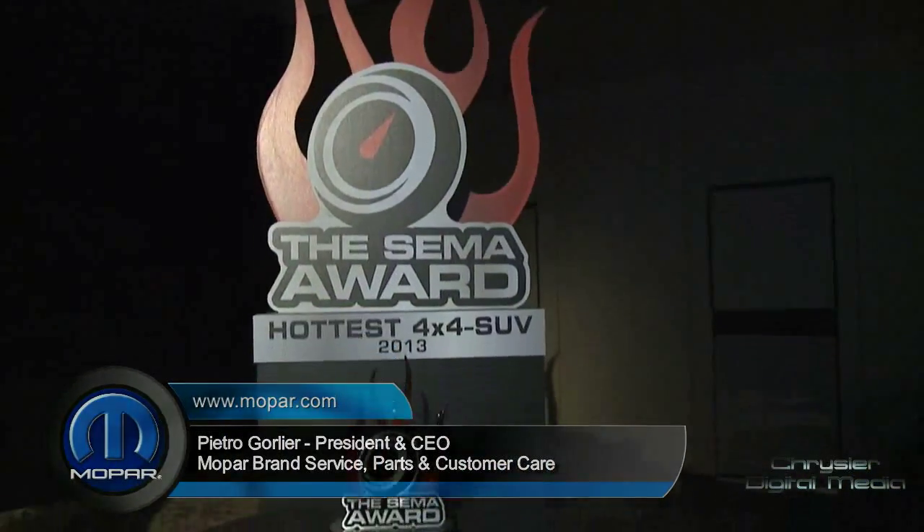So we are at SEMA 2013, and Wrangler has won, again, for the fourth year, the award as the hottest 4x4 SUV. It's just amazing that Wrangler keeps on winning, and it's just the demonstration of the power of the vehicle in terms of being a great canvas through accessorization and customization. This is why, together with Jeep and Mopar, we put a lot of focus on developing new parts, new accessories, new Jeep performance parts, to give every customer the opportunity to customize his own Wrangler and make it unique.